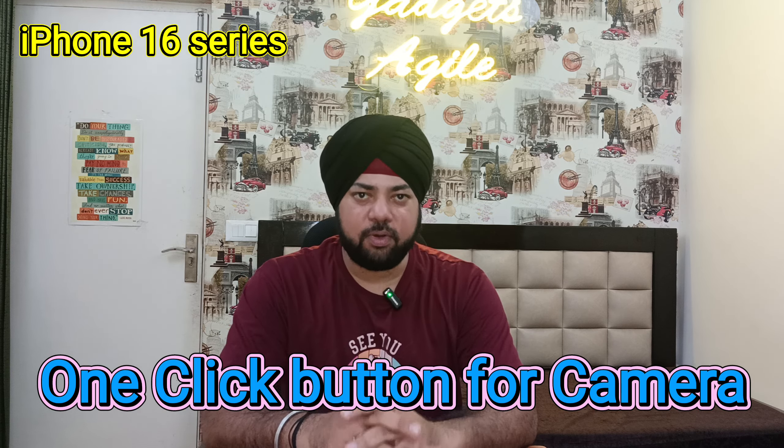Please subscribe and share my channel, because you will get tech news. Thanks so much for watching. Bye bye.